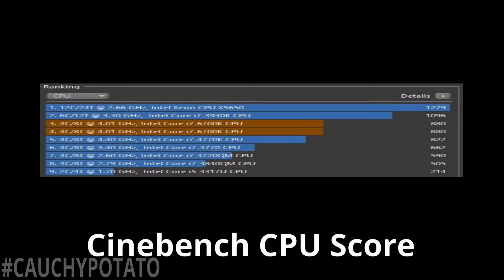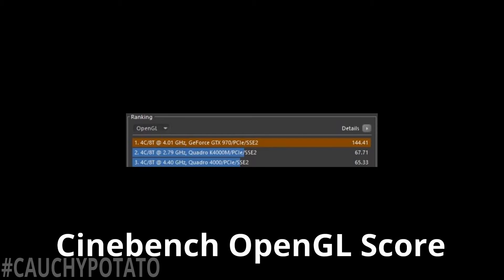Here's the Cinebench CPU score: 880. That's a respectable score — only the six-core i7 beats it. Overclocking the CPU can net scores in the low 1000s. To get the best possible score for Cinebench, minimize background processes that use up CPU to an absolute minimum. The Cinebench OpenGL score is 144.41. I'm not really sure what to make of this because the video cards it's being compared with are workstation cards, not gaming cards.